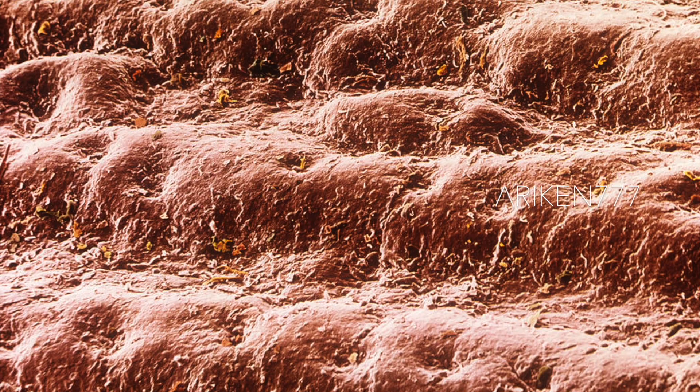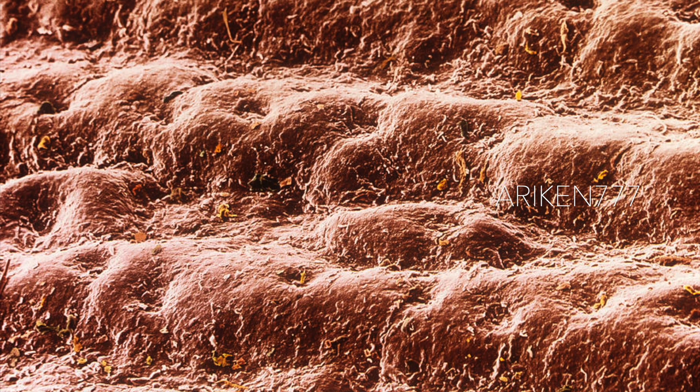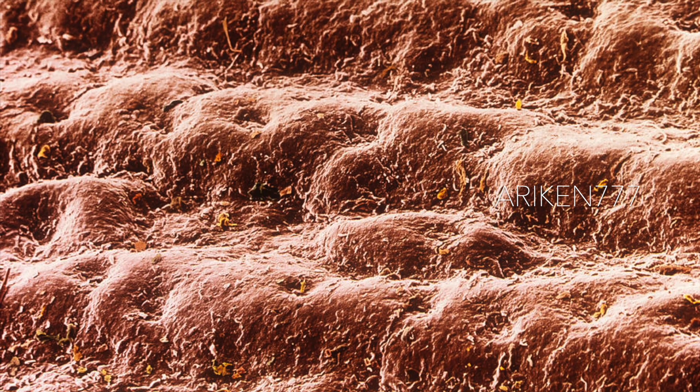This is skin from the palm of the hand, and as you can see it is neatly arranged in ridges. Sweat pores can be seen as miniature craters along these ridges. Also seen are the cells forming the external surface of the skin, or epidermis, which have been hardened and flattened by deposition of the fibrous protein keratin within them. This tough dead layer of cells is shed continuously and is replaced by new maturing cells, which takes about a month to migrate from the base of the epidermis.